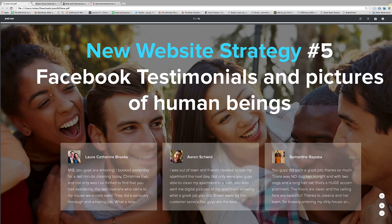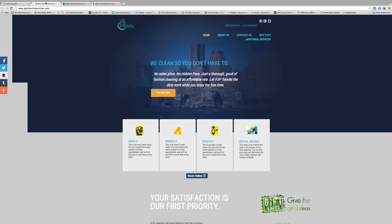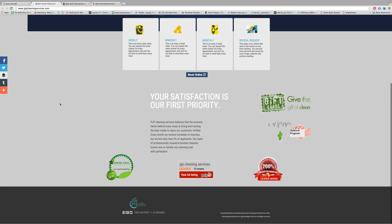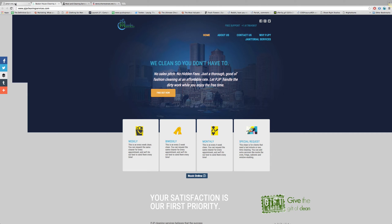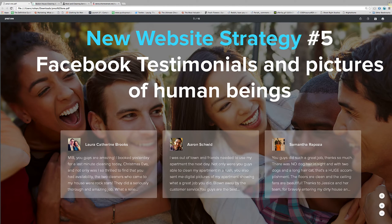The next thing, and probably one of the most important, is testimonials and pictures of human beings. Human beings connect with human beings. A lot of cleaning sites use pictures of mops or cleaning products — gloves and mops — and while those communicate your message, they don't communicate it thoroughly. Your goal is a human connection. It's very hard to make a connection with a bucket of cleaning material. People need people to connect with, so include pictures of human beings, pictures of customers, testimonials with those pictures and smiling faces — that is super important and your conversion rates will go up quite a bit.